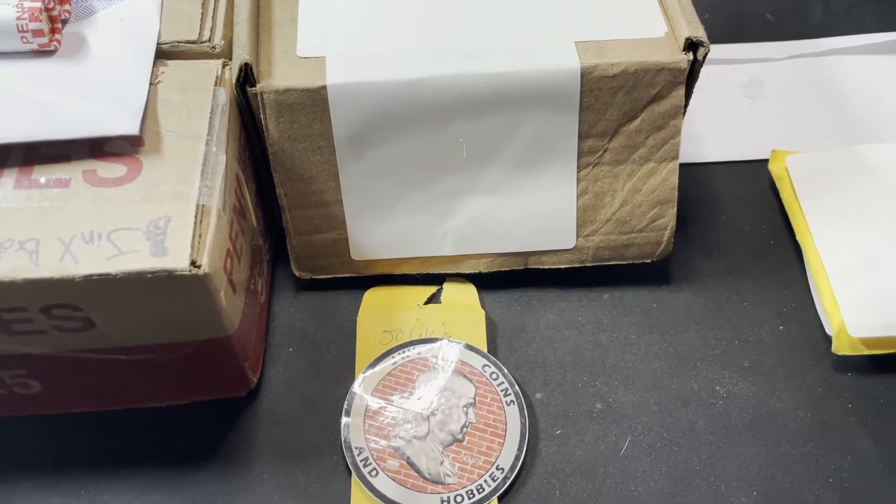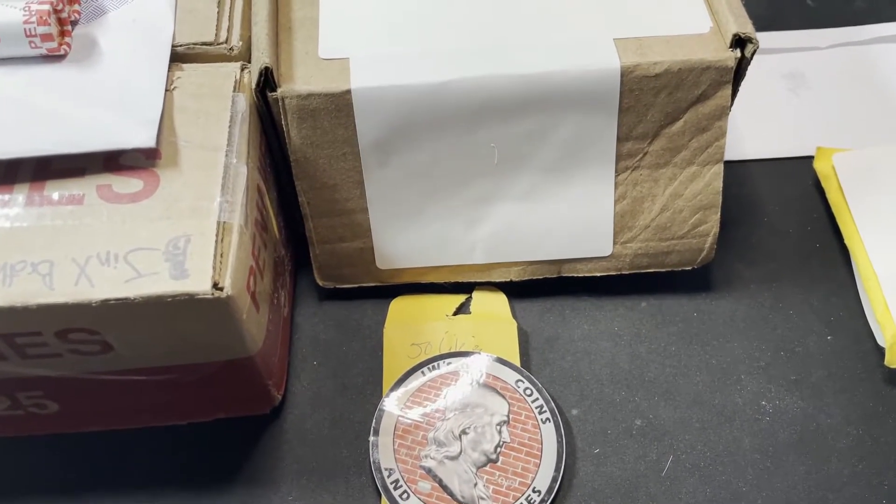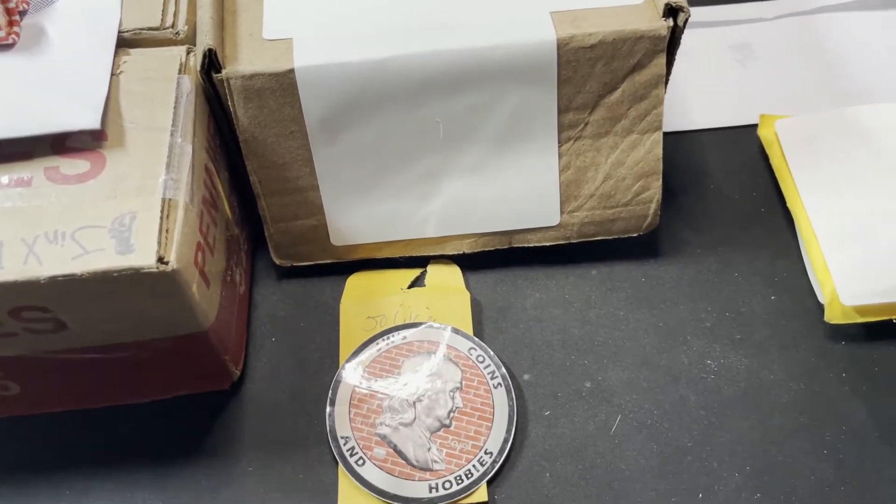I didn't have a ton of stuff. I actually had someone email me that their package got damaged in transit, so one of the packages I was expecting I did not get. A little bit light this week.